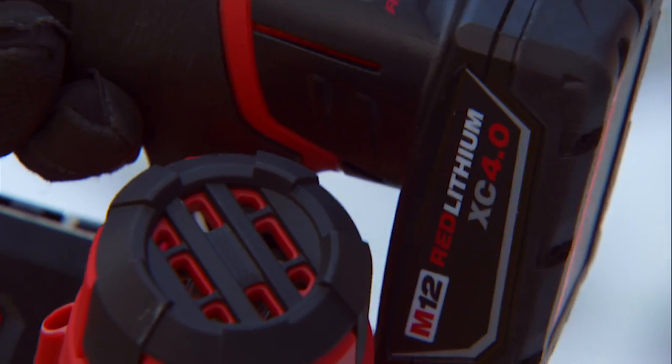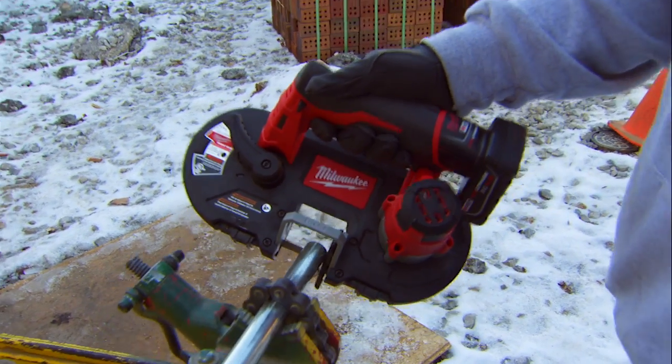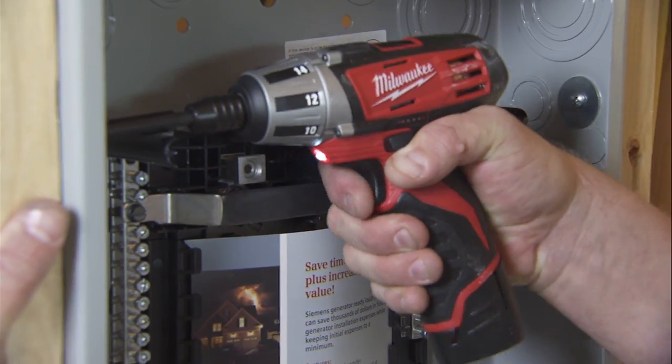We've dropped them from various heights — never had to call and get a replacement sent out to the job site. We could pull these straight out of the truck at 7 o'clock in the morning on a 20-degree day and they would run. It'll work the same in any weather condition, and if you drop them or anything, they just keep on going. It's an 18-volt battery in a 12-volt package. You don't realize how much power you have there until you're using it.